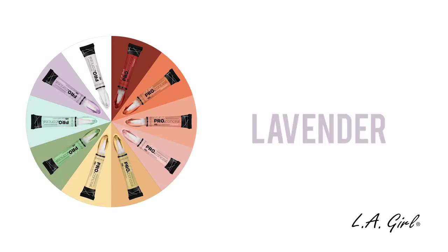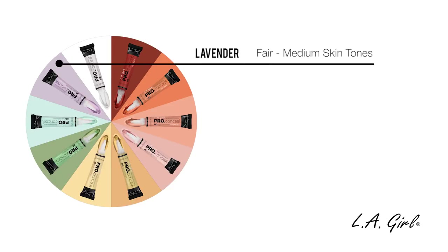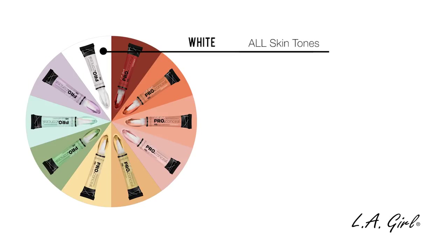The next category is the Lavender Corrector, which is used to neutralize any unwanted yellow undertones and sallowness. This can be used to instantly brighten up your face. This Lavender Corrector is for fair to medium skin tones. And the last category is the White Corrector, which lightens and neutralizes any Pro Conceal shade or corrector shade and can be used for all skin tones.